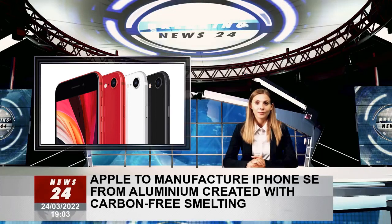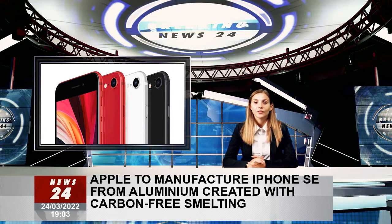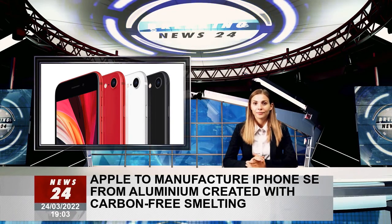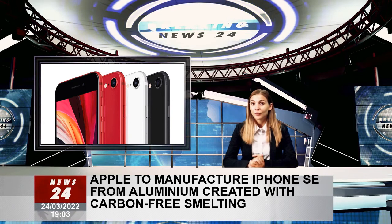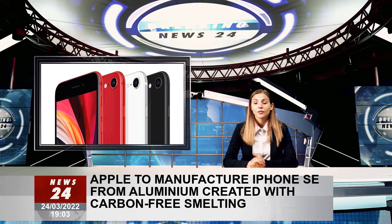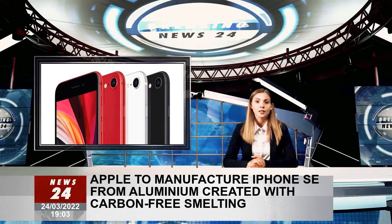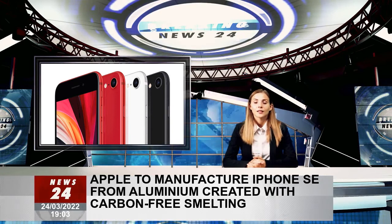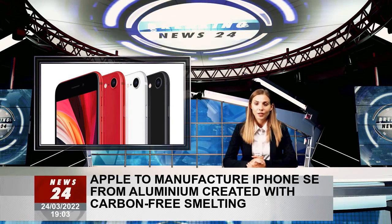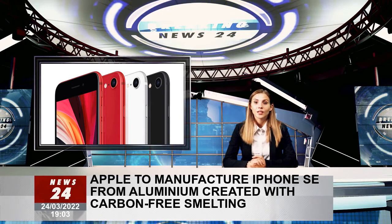Apple has announced it will be making its iPhone SE with aluminium that was manufactured in a world first without creating any direct carbon emissions during the smelting process. This aluminium is the first to be manufactured at industrial scale outside of a lab and without releasing any carbon into the atmosphere in the process.